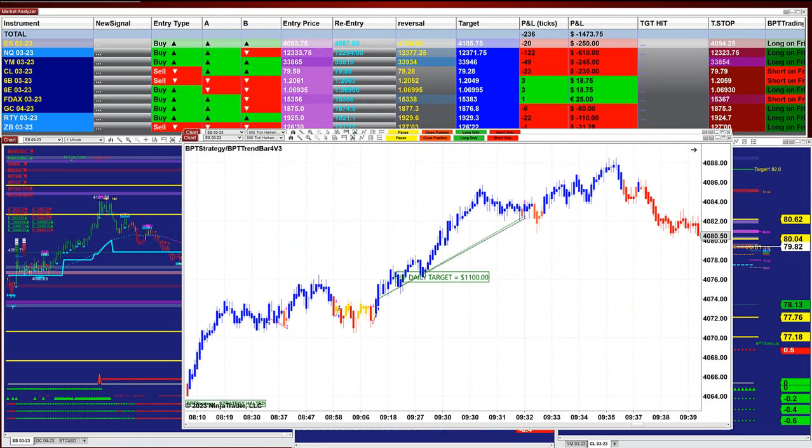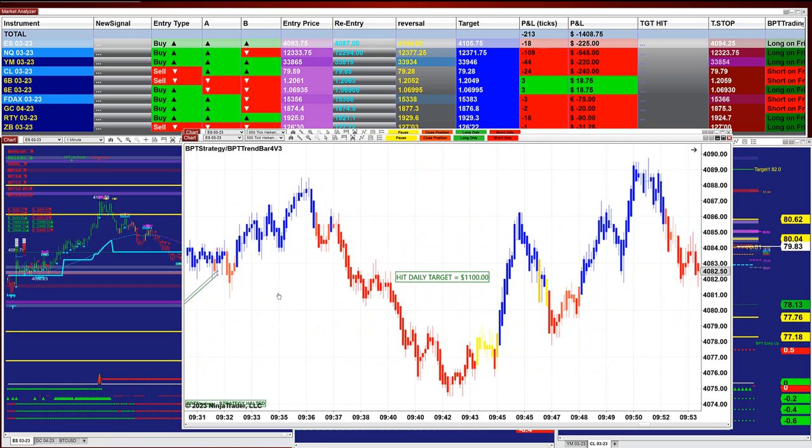The rest just hit the daily target — not crazy numbers like what we saw in yesterday's video. They were done within about 30 minutes. The PnL is just around $1,000 or $1,500 because the strategy, once it hits the last trade and hits your target, is going to stop.